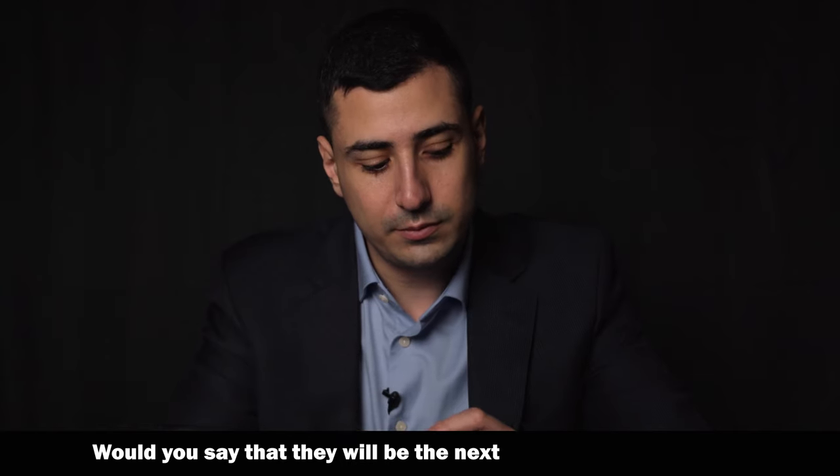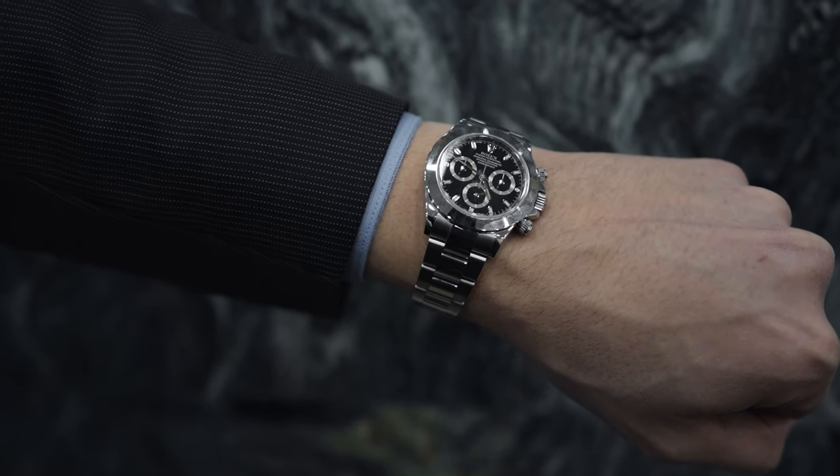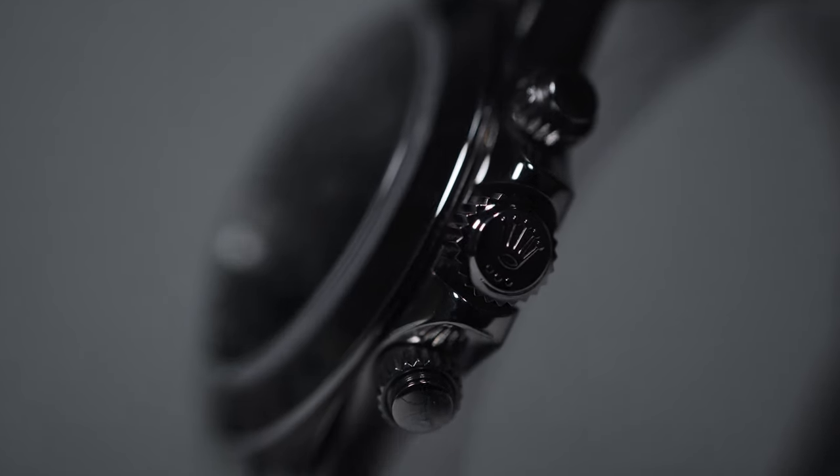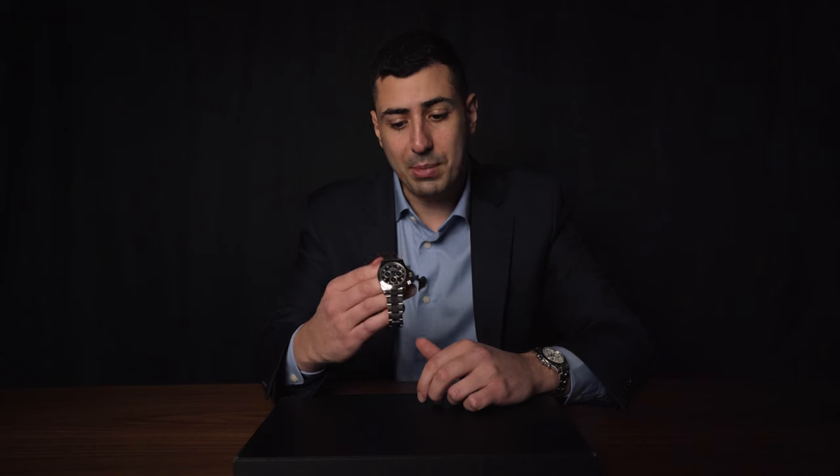I think these will become more and more scarce once they land in collectors' hands — that's when it's over for these pieces. They're not just going to get flipped; once this ends up in a serious collector's hands, you'll see less and less of them. As for whether they'll be the next Paul Newman Daytona — that's hard to say. The Paul Newman is just so iconic. These didn't really have celebrity backing like that, but who knows? In the next 50 or 60 years it's only going to become more rare, so definitely get in the market now if you're looking.